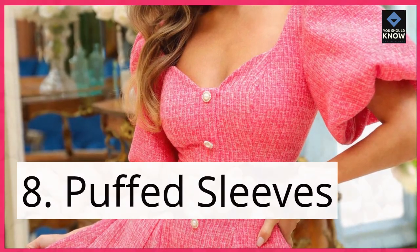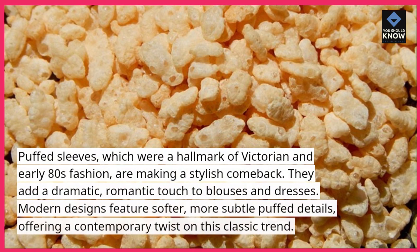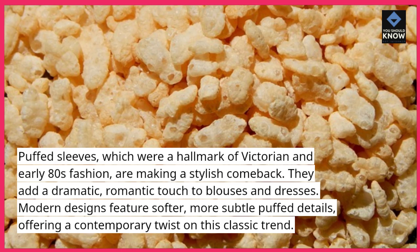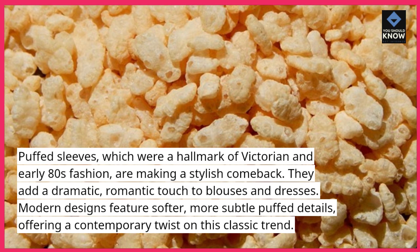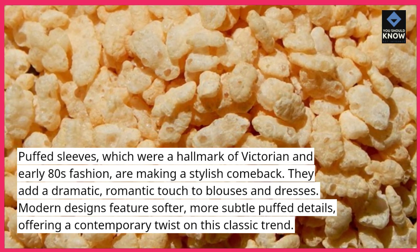8. Puffed sleeves. Puffed sleeves, which were a hallmark of Victorian and early 80s fashion, are making a stylish comeback. They add a dramatic, romantic touch to blouses and dresses. Modern designs feature softer, more subtle puffed details, offering a contemporary twist on this classic trend.